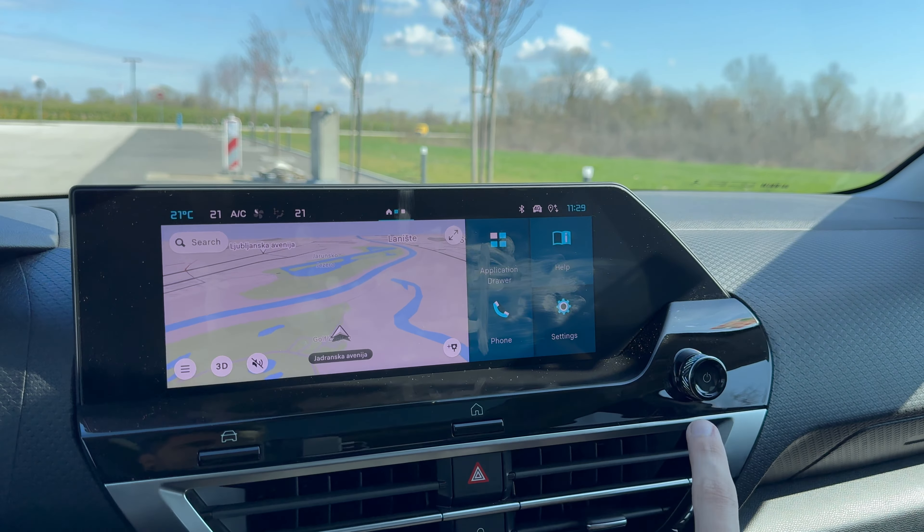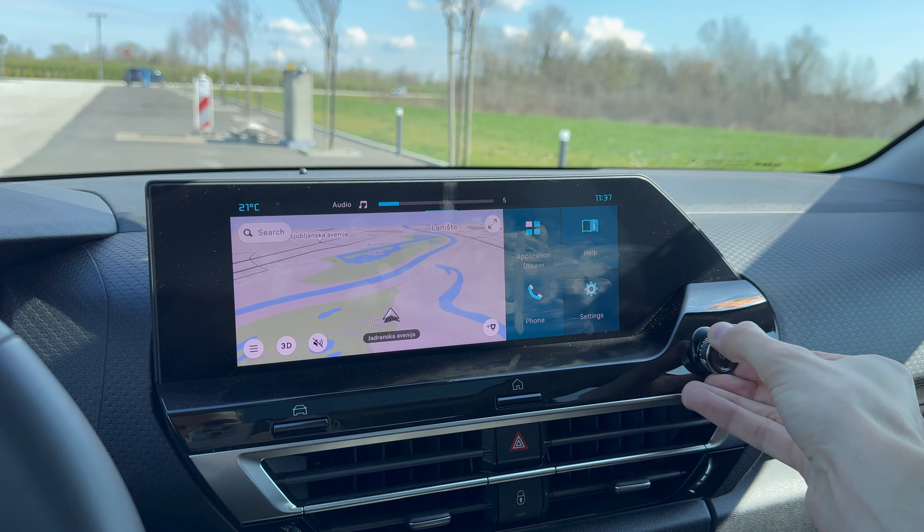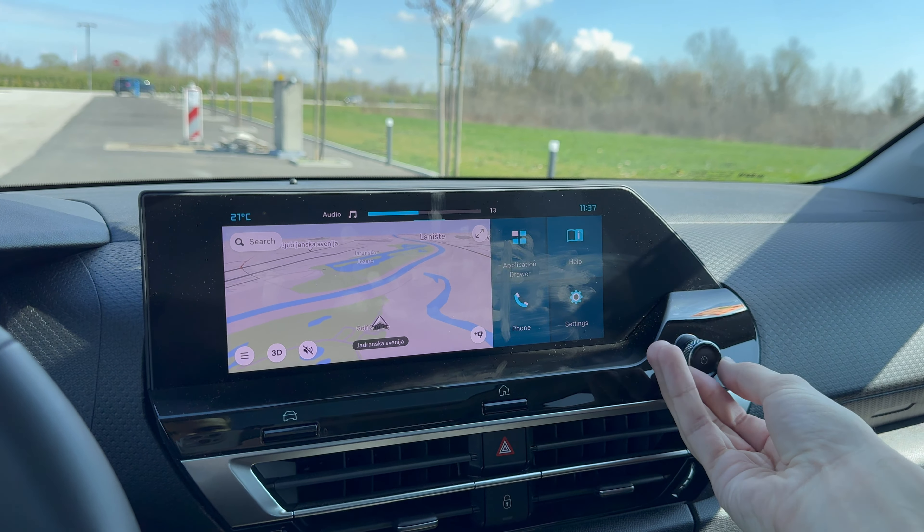Cutting in here — I forgot to show the music. Pretty nice sound system; you can tune it in. Decent for the basic speakers. There's also mirror screen functionality. When you connect, it works wirelessly. You do have Apple CarPlay and Android Auto.